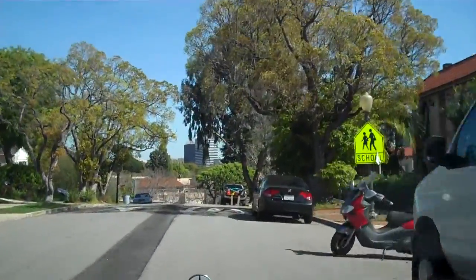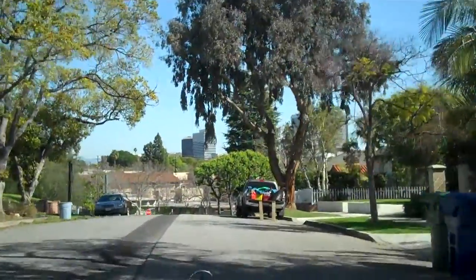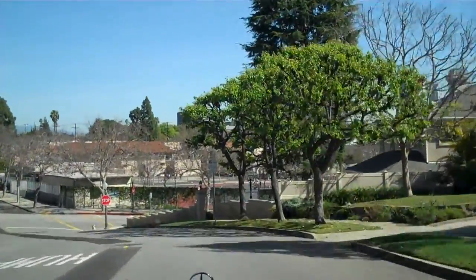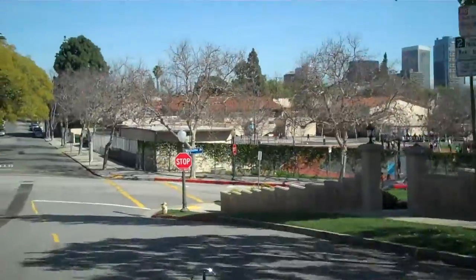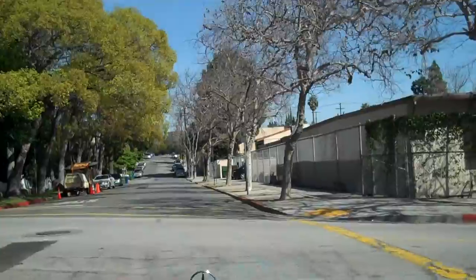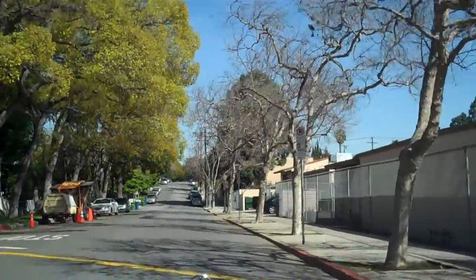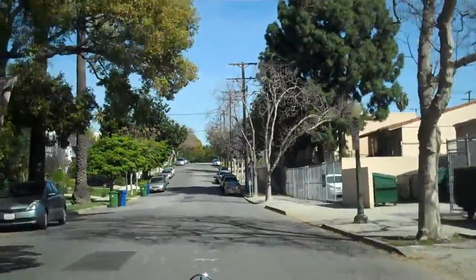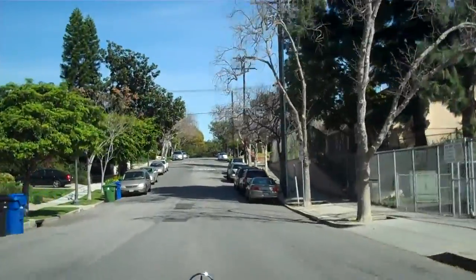Speed bumps, which are great for kids in the neighborhood, and we're coming across the school right up here. This is a local public school. Kids are out playing — it must be lunchtime. Again, very quiet residential area, and what's so great about the west side of Los Angeles is we have so many little pocket neighborhoods.